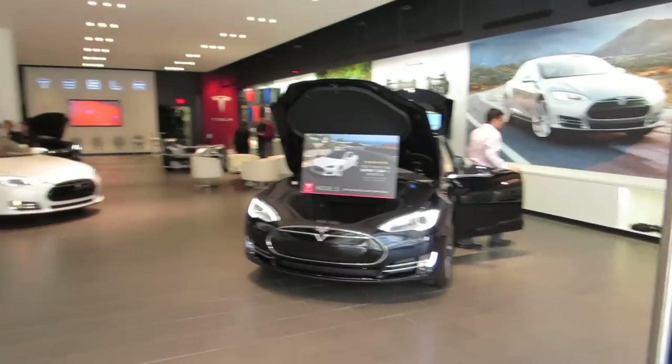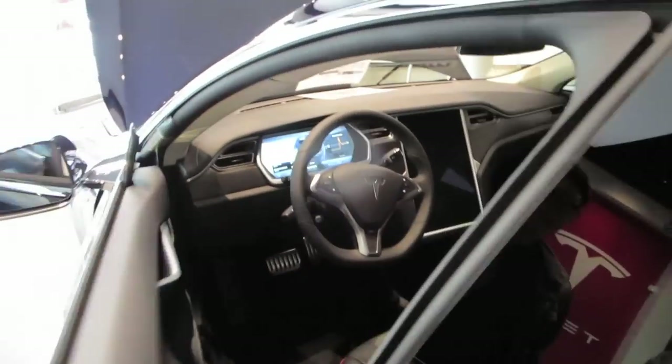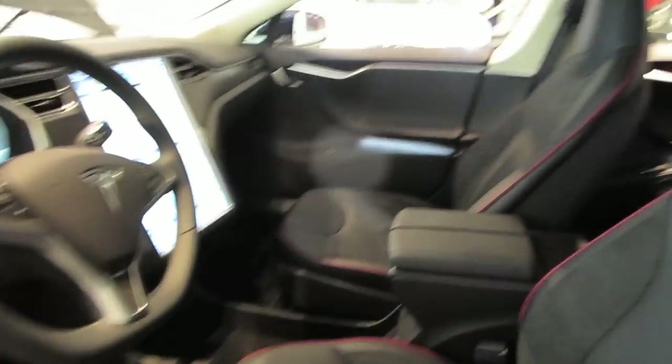I'm going to see my friend right now, Vincent. He's over here at the Tesla store. Look at that, we're at the Tesla store. It has like a giant iPad screen. Nice!